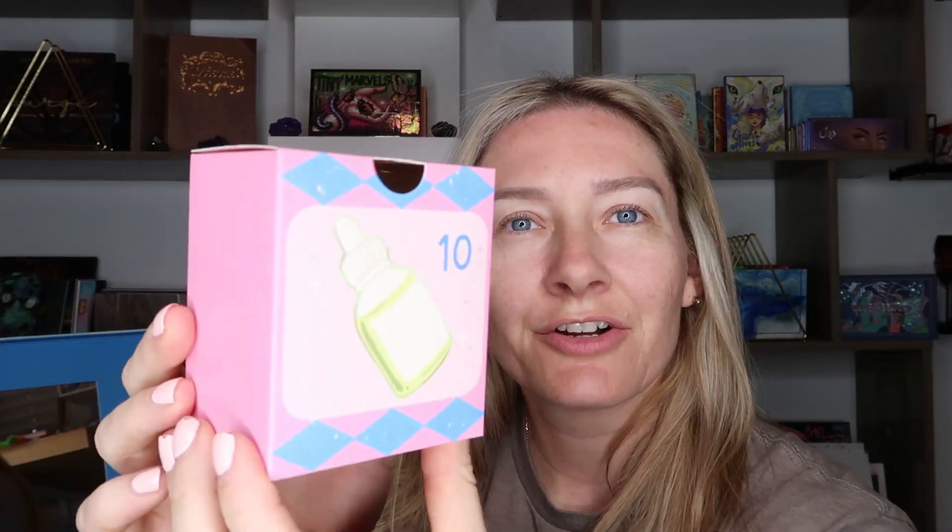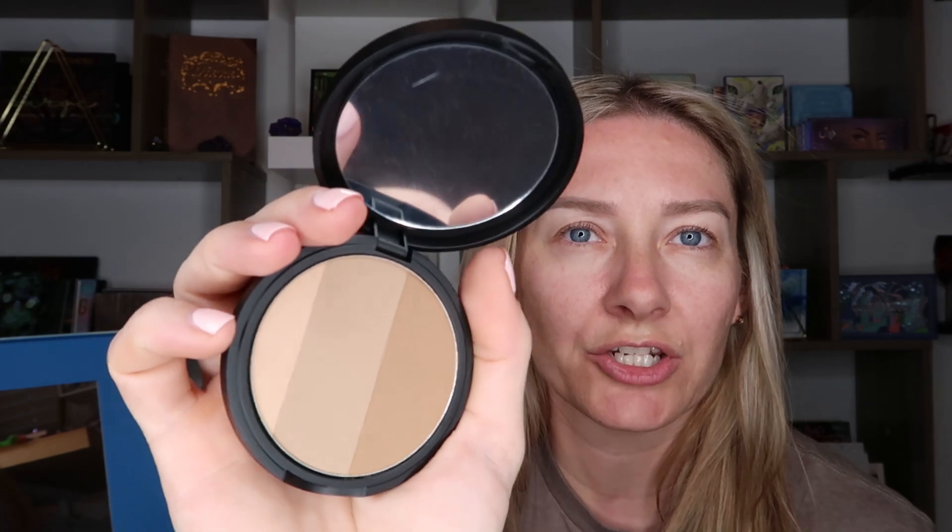Box number ten is a bit more square shaped with a cute little serum bottle on the front. This is from McQueen New York — a beige brown that I think might be a bronzer, but it turns out it's a triple contour product. When you open it up, it has a mirror and three different contouring shades. Definitely for lighter skin tones, which is not unexpected for Asian market products. That is very, very cool.